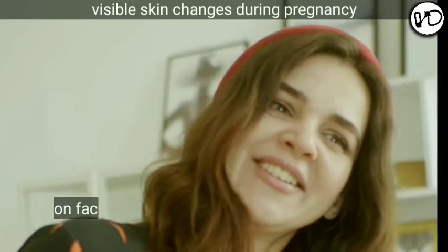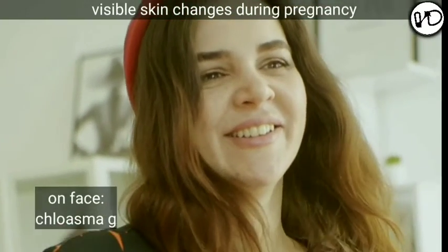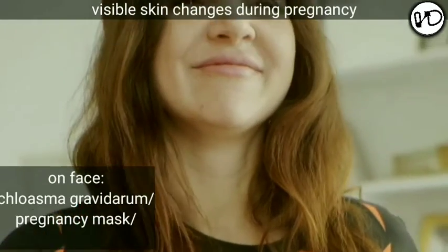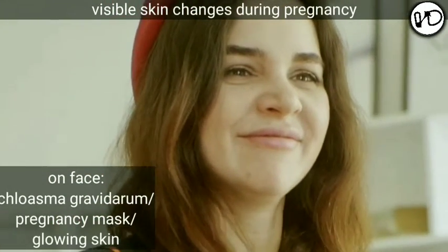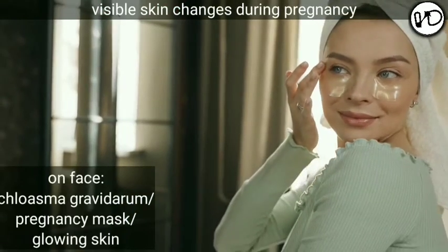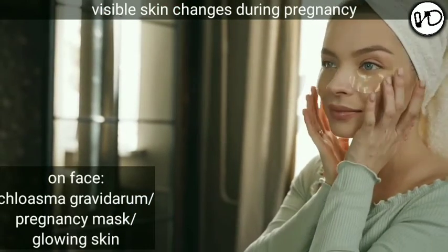First, let's discuss skin changes on the face. On the face we can find chloasma gravidarum, or the pregnancy mask. It is an extreme form of pigmentation around the cheeks, forehead, and around the eyes. It may be patchy or diffuse and disappears spontaneously after delivery. Commonly we call it as glowing skin.